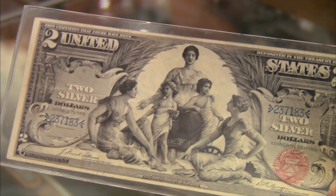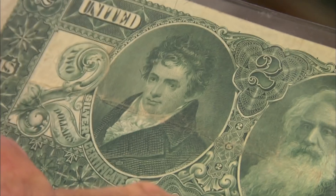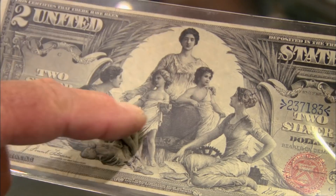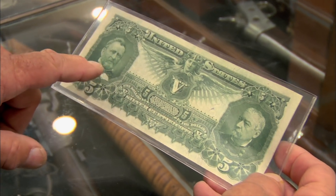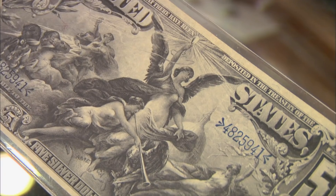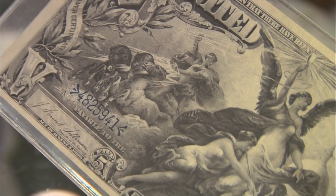The $2 note has science, electricity, and steam. On the back, we've got Robert Fulton and Samuel Morse. Science is presenting electricity and steam to commerce and industry. On the $5 note, we've got Civil War heroes Grant and Sheridan, and this note shows electricity as the dominant force in the universe. This is 1896 — they figured that out. And I thought this was just a bunch of naked women on a bill.